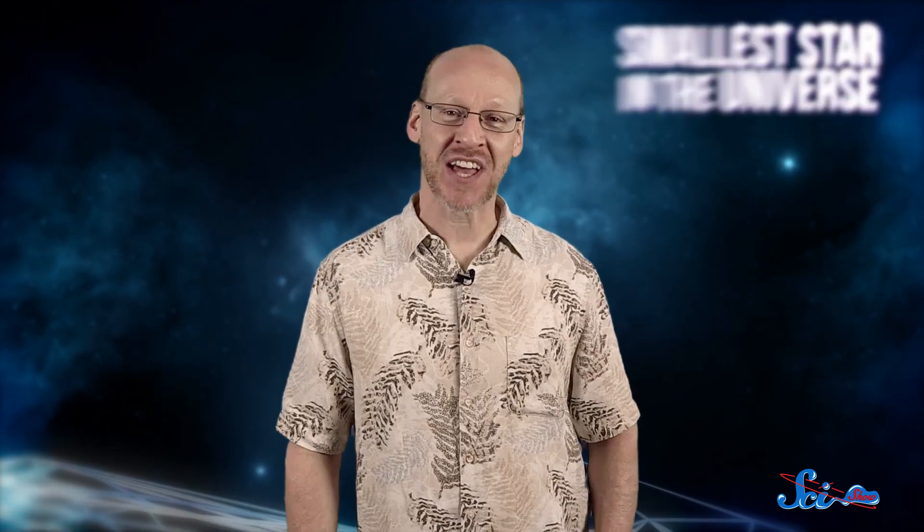Maybe. Thanks for joining me for SciShow Space. If you want to learn how you can help us keep exploring the universe together, just go to subbable.com/scishow. And don't forget to go to youtube.com/scishowspace and subscribe. Until then, I'm Phil Plait from badastronomy.com. Thanks.